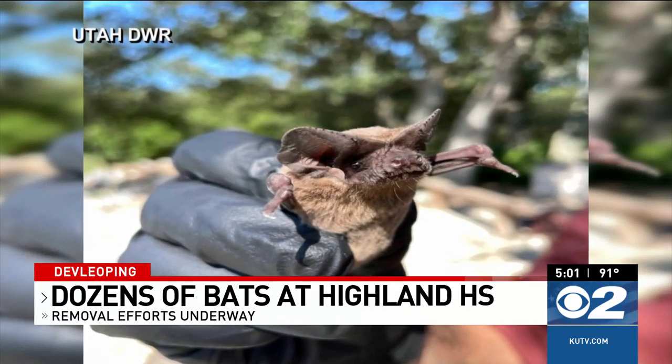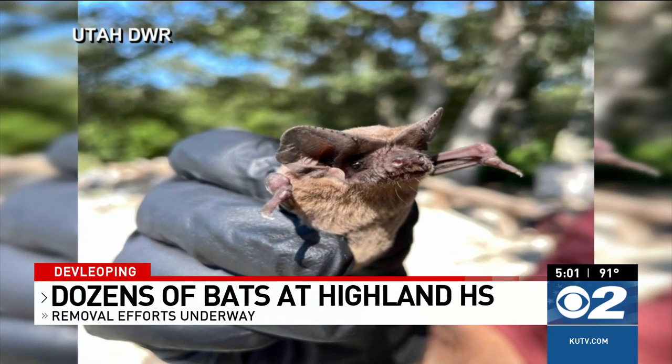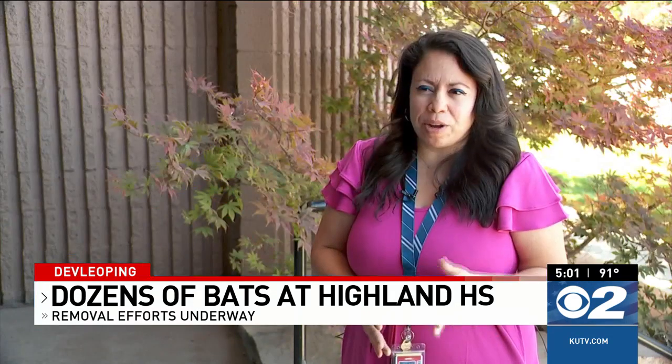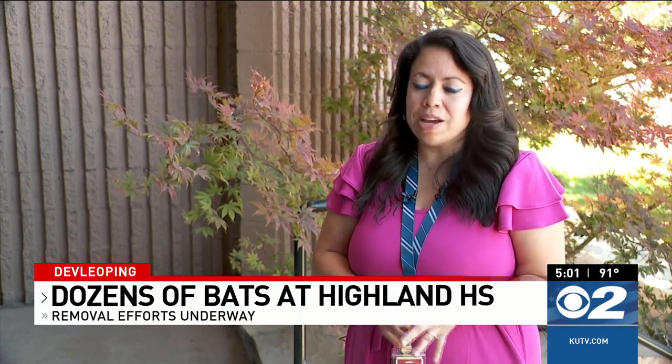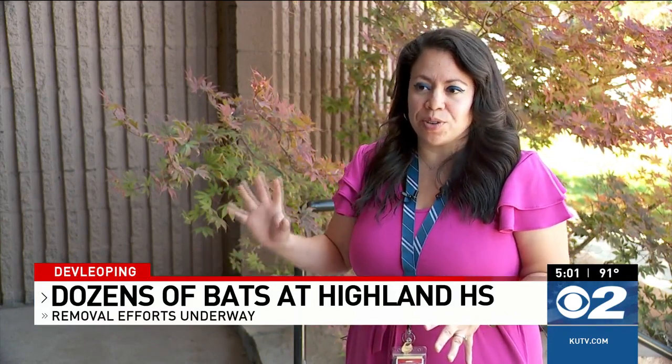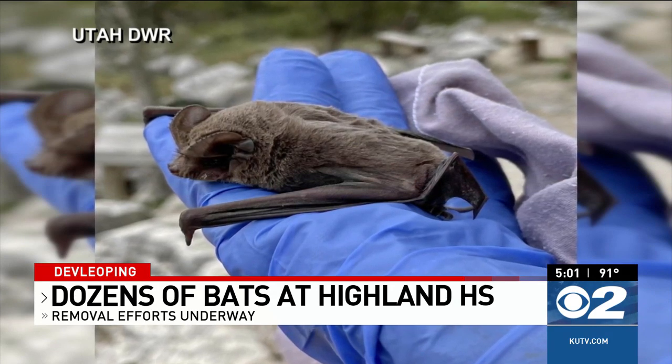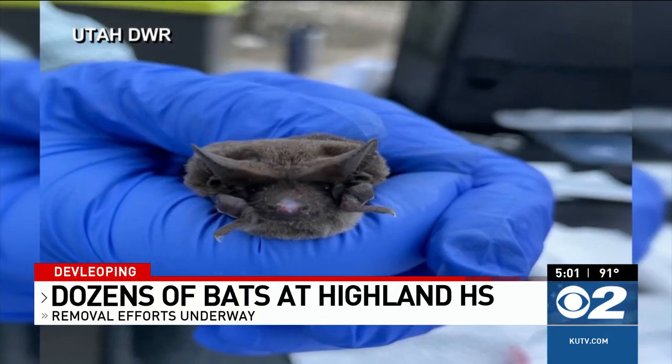School district officials say while around a few dozen bats were found inside a room on the third floor, they found dozens more outside. About 40 of the bats were in the nest — juvenile bats inside the classroom — and then 100 to 150 or so outside. Because of the numbers, Chatwin said the situation required help from the Division of Wildlife Resources and County Health Department.